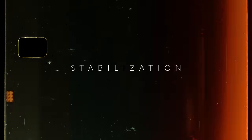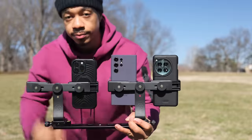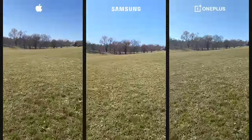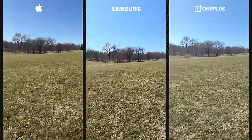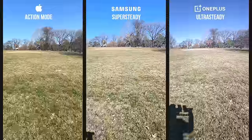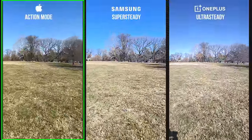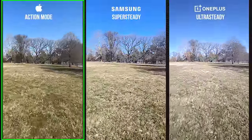The next category is stabilization. I did two different tests: one with standard stabilization and one with action mode, ultra steady, and super steady. Both times, I feel like the iPhone not only gave me the best-looking footage but also the most stable footage. So I would definitely go with the iPhone as far as stabilization.